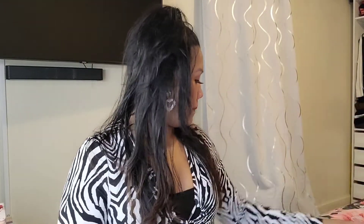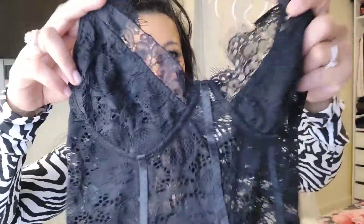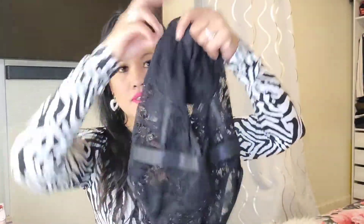The first item is a cute lace top. This is what it looks like — super cute.